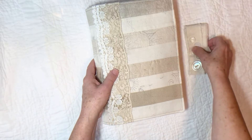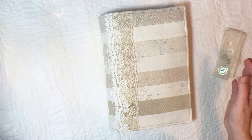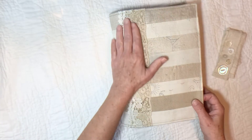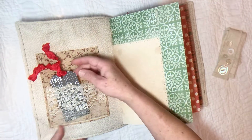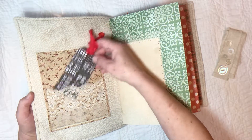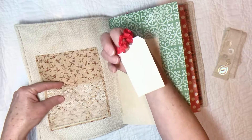I'll go ahead and flip through this. It is going to be on Etsy at 7 o'clock tonight. There's a pocket on the front inside, a little lace pocket here, and then a deeper pocket here, and a tag that you can write on.